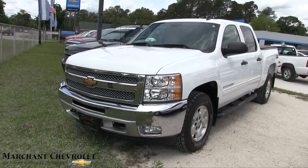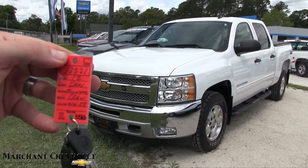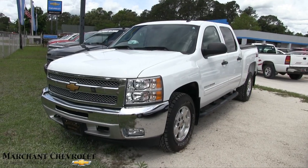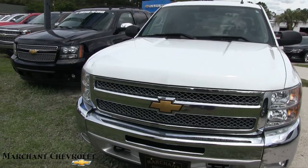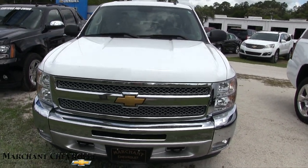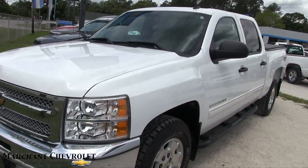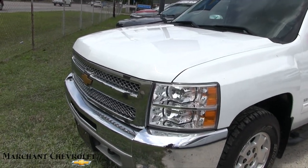Hello everybody, welcome to Marchant Chevrolet. Today we're looking at a Chevy Silverado 2012 Crew Cab Z71. Let's take a look at it. If I see any major dents, dings, or scratches, I'll do a little condition report here today and point them out to you. I'll also do a walk-around and let you know the price, specs, mileage, and all that good stuff. So let's keep on looking.